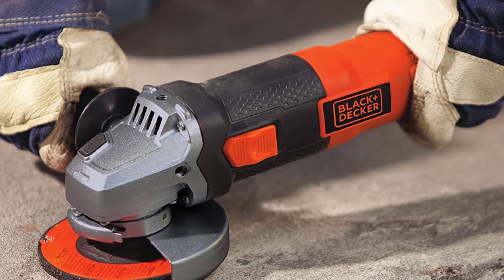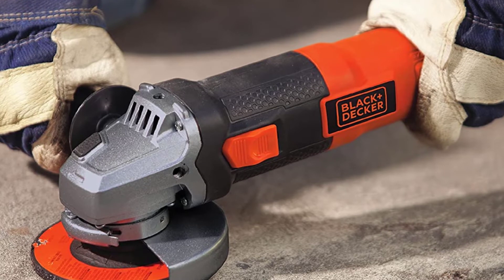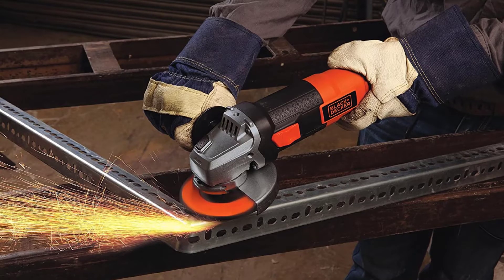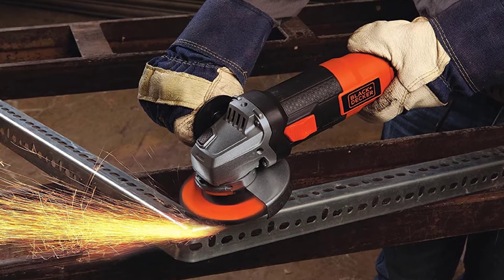The device operates at 10,000 RPM along with a spindle size range of 5-8/11. You will enjoy power and versatility, which you need for multiple applications such as cutting, grinding, and the likes.